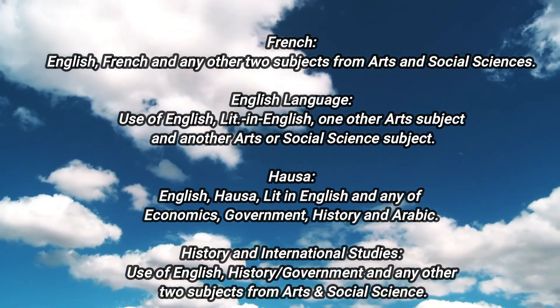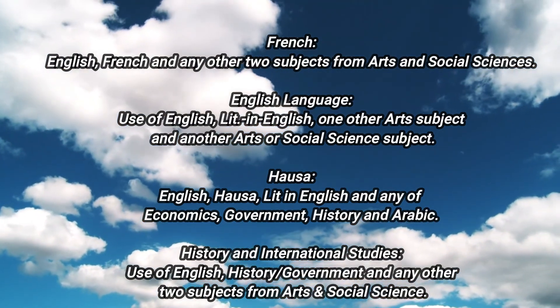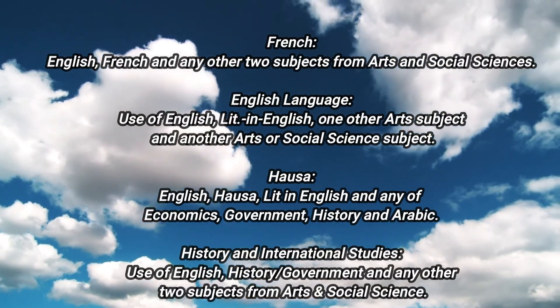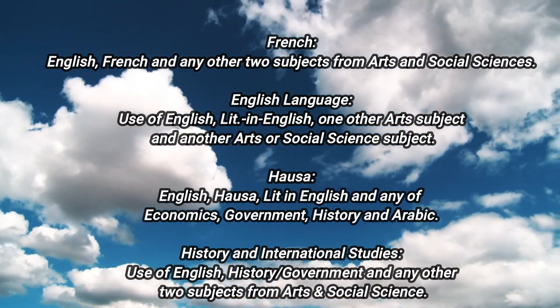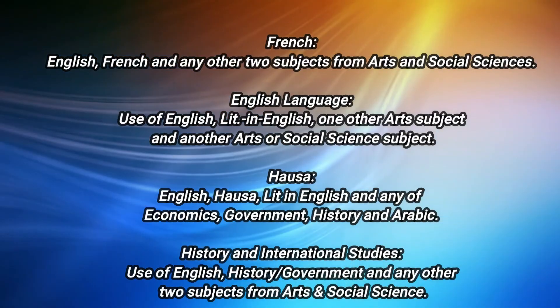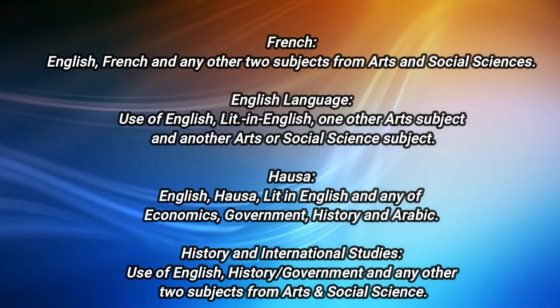Art courses like French require English, French, and any other subjects from art or social sciences. To study English language, you need English, literature, and one other art subject.